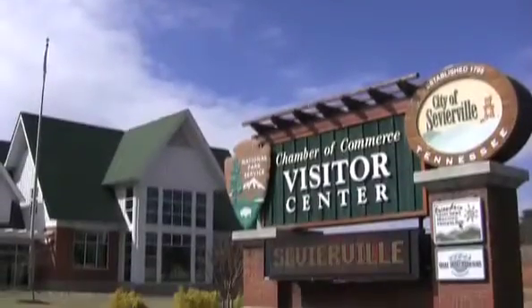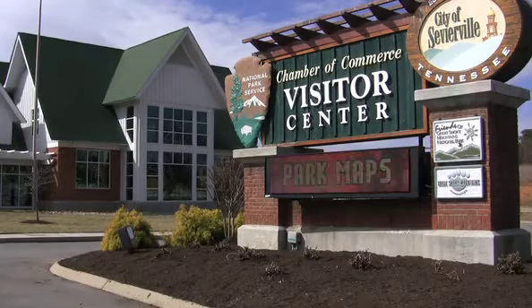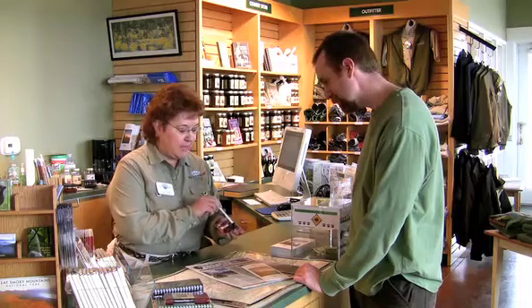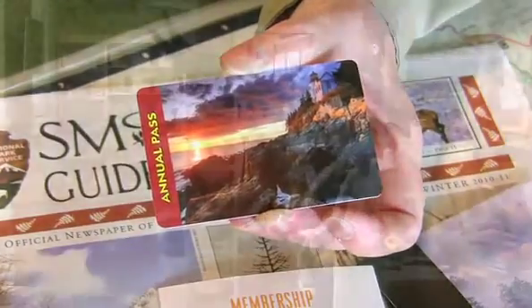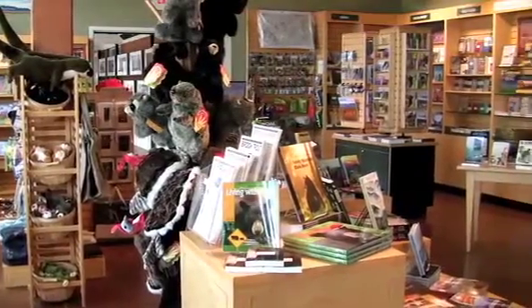Our Sevierville store is located on Winfield-Dunn Parkway, Highway 66 between Sevierville and Interstate 40. It's a great place to purchase your national parks annual or senior passes, which cover entrance fees to all national parks and federal recreational lands. And while you're here, you'll find a great selection of items to inspire your national parks travels.